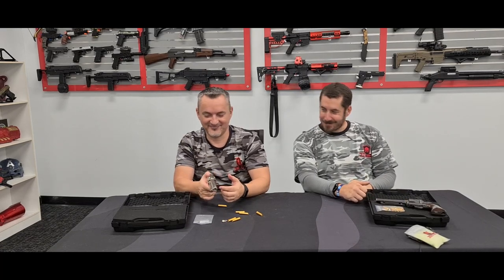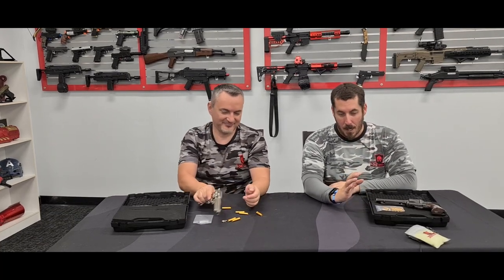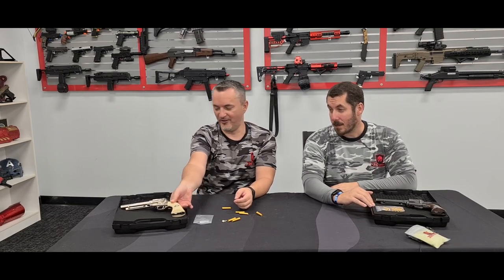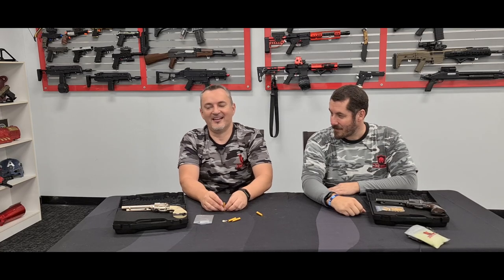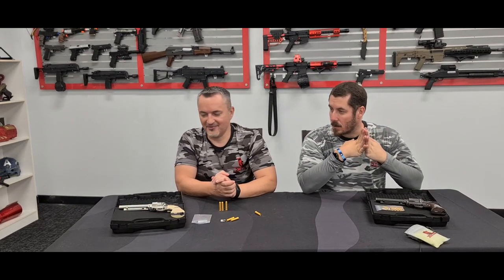You can play around with these but they will hurt because it's CO2 — it's going to hurt a lot. I've seen what they did to a can from about seven meters away. Beautiful pieces of work — they shoot well and they feel good.